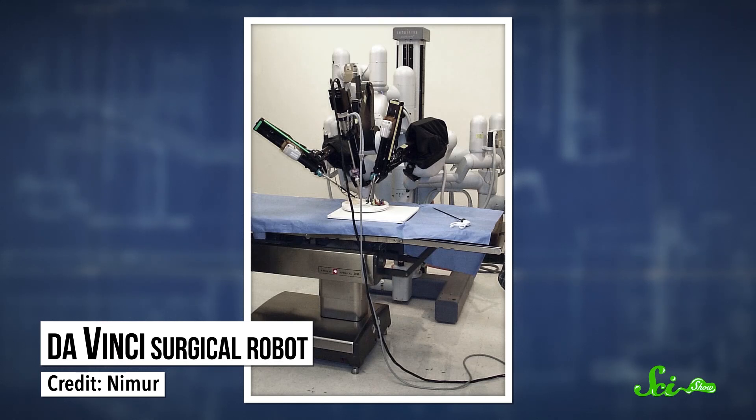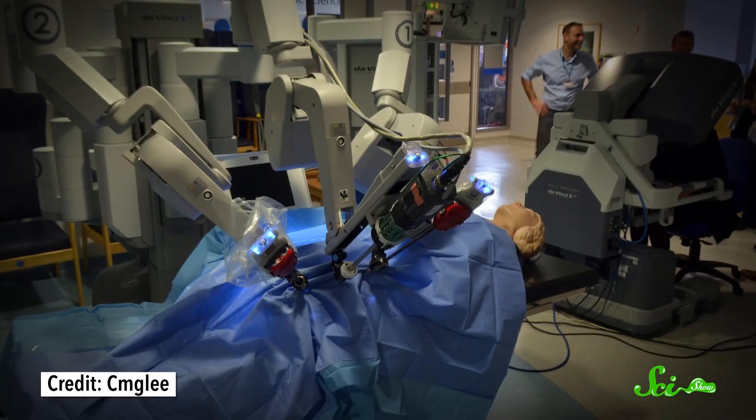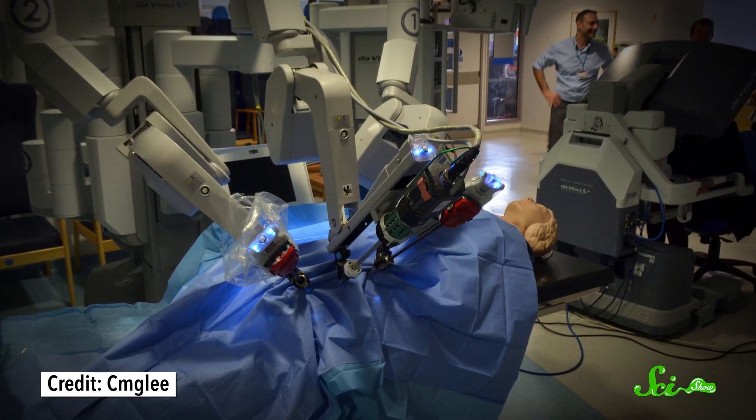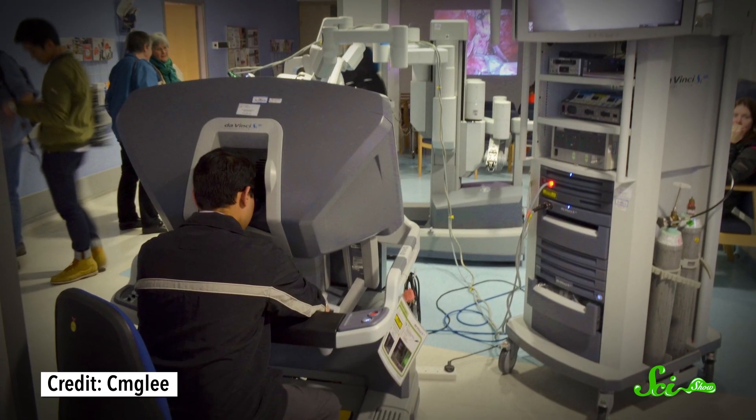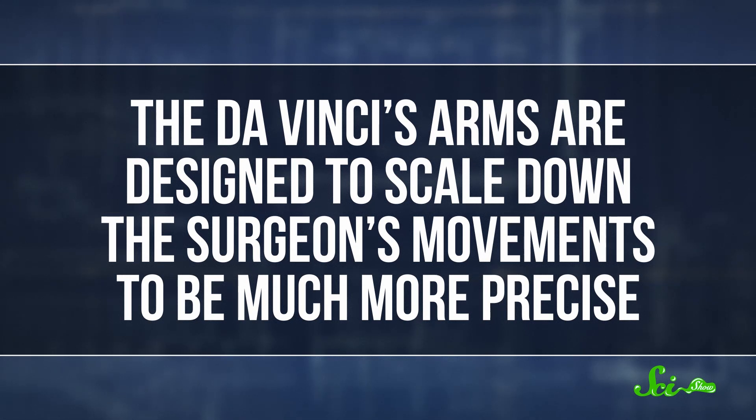The da Vinci surgical robot gets a lot of attention because it's used all over the world. But it's actually kind of weird to think of a da Vinci machine as a robot, because it doesn't have much in the way of artificial intelligence. If you've seen that video of it stitching a grape back together, you know that it sure does have mechanical flexibility. With adjustable arms that can bend in ways that would break a human's wrist, da Vinci is an incredibly flexible robot. It works by using two main parts: a station with a few arms that actually operate on the patient, and a place for a human surgeon to sit and control it remotely.